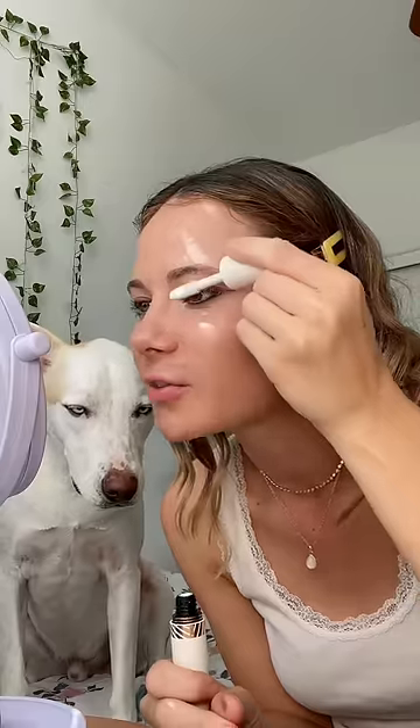For mascara, he uses a white mascara. I've never tried white mascara, so this will be a first for me. I feel like he's judging me — is he judging me? My eyelashes have never looked this long in my entire freaking life.